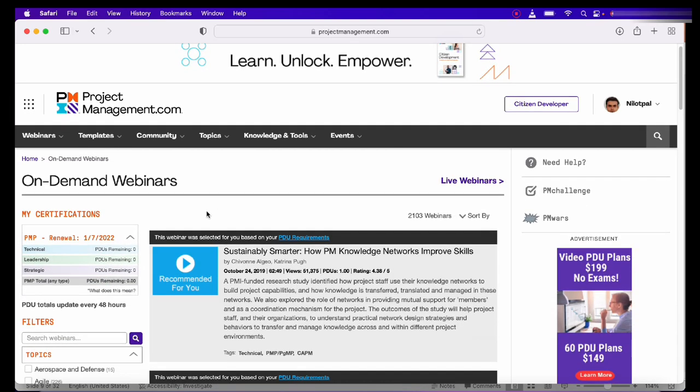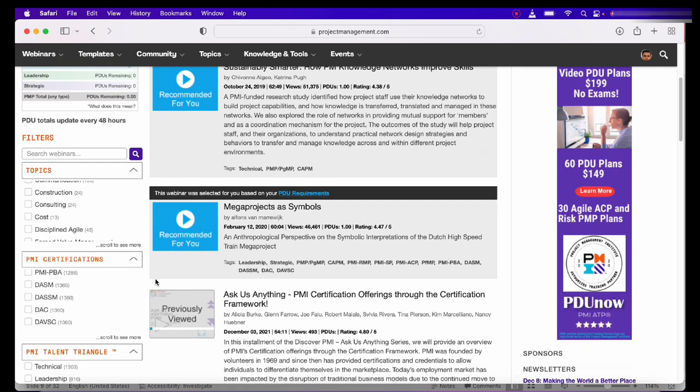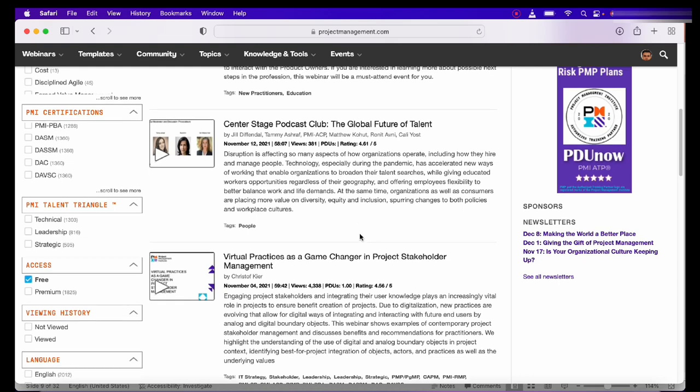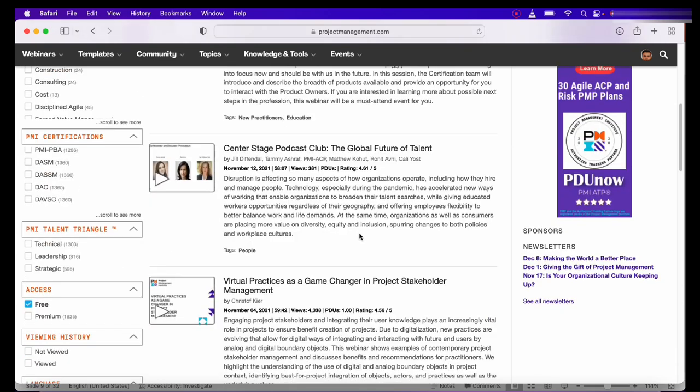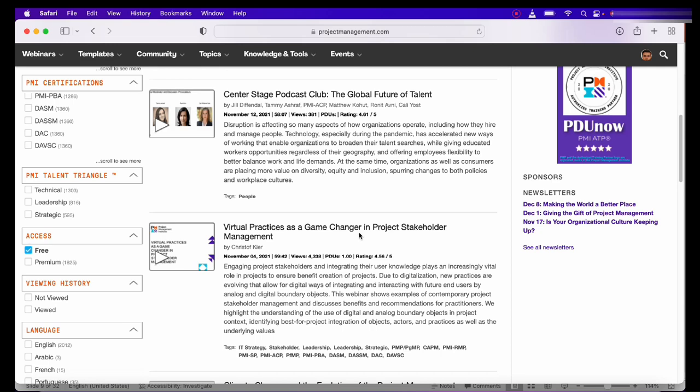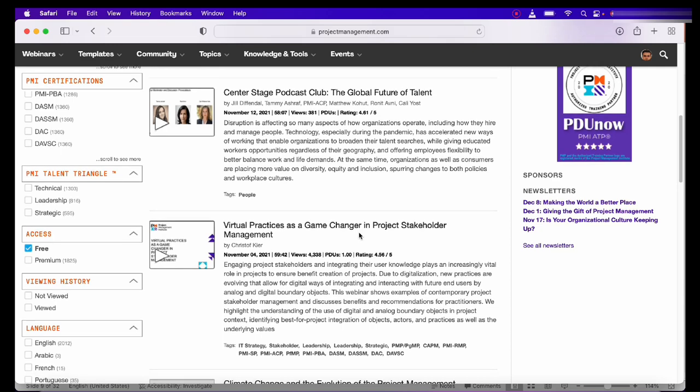Once you have logged in, go to Webinars and select On-Demand Webinars. Once you are on this page, go to the Access section and select Free. The list you see here are all the free pre-recorded webinars which you can watch to get your PDUs. Each webinar shows how many PDUs you will be credited with.